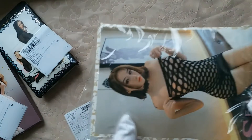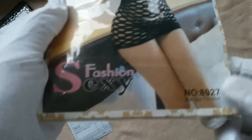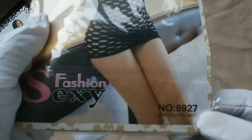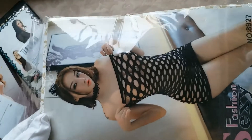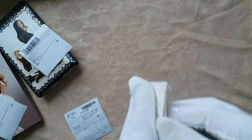Hello everyone, I'm Nia Kim from Hangzhou Aurorina. Now we are checking the model code 8927. It is a sexy nylon body stocking. Now let's have some details.